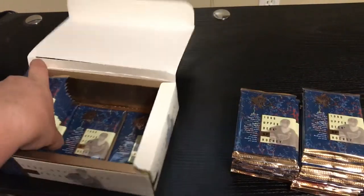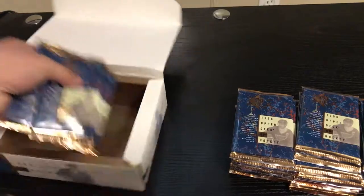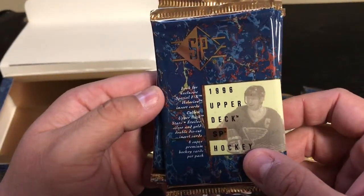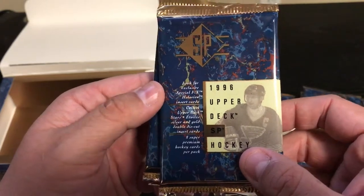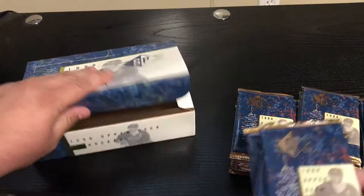It's a lot of cards to go through. Look for exclusive special effects Hollow View insert cards. Eight cards per pack. Let's check it out.